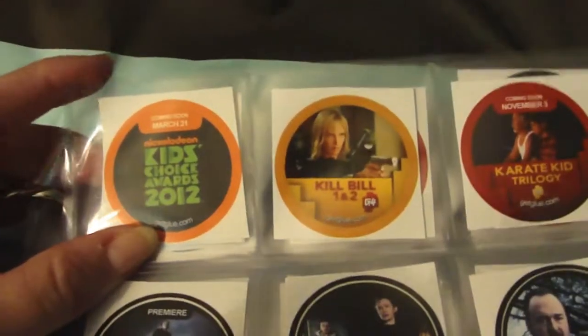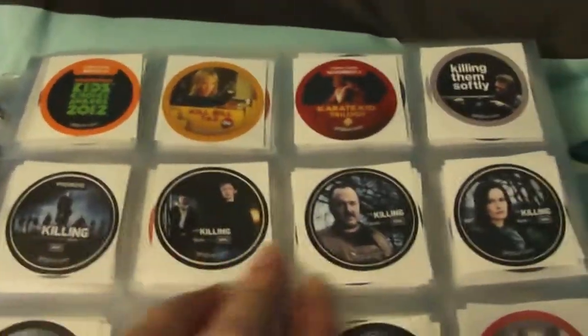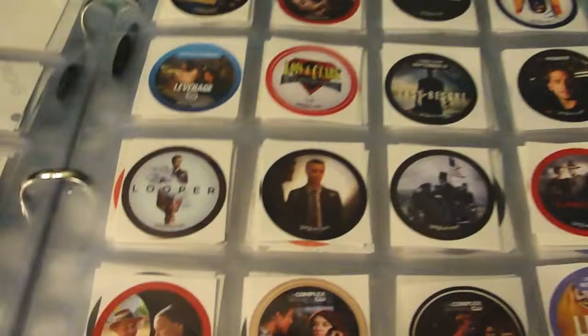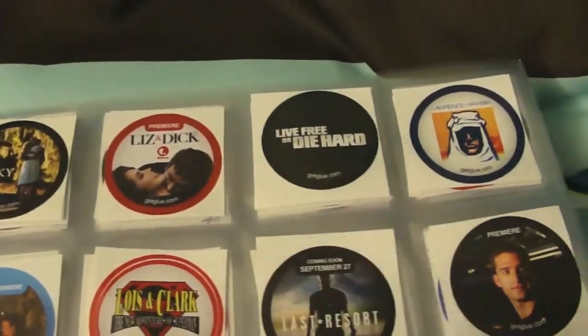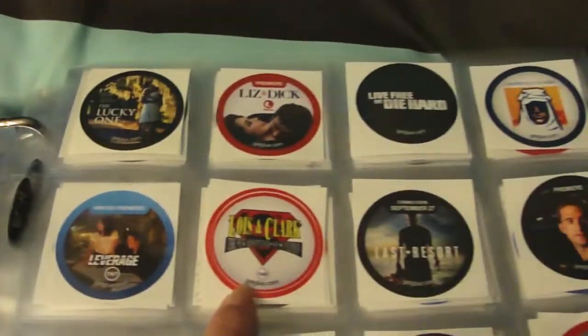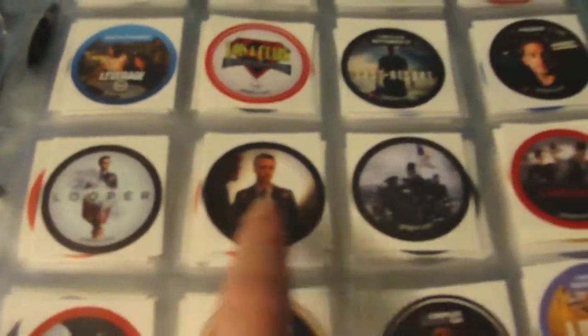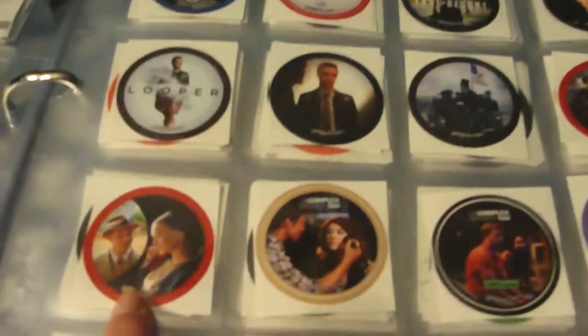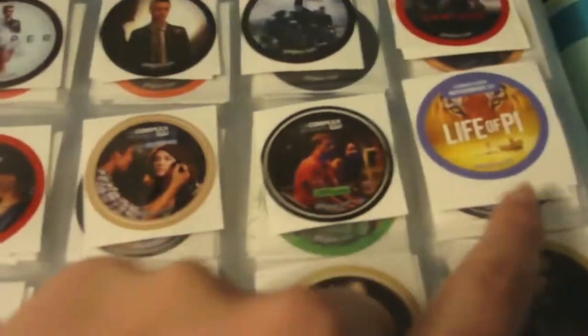Nickelodeon's Kids Choice Awards, Kill Bill Volumes 1 and 2, Karate Kid Trilogy, Killing Them Softly, The Killing — a bunch of Killing stickers. Then The Lucky One, Liz and Dick, Live Free or Die Hard, Lawrence of Arabia, Leverage, Lois and Clark, Last Resort — a couple of those — some Looper stickers, Lincoln, some Lawless stickers, L.A. Complex — a couple — and Life of Pi.